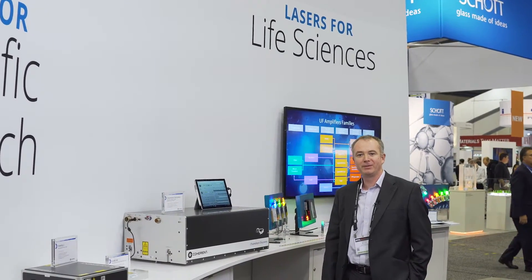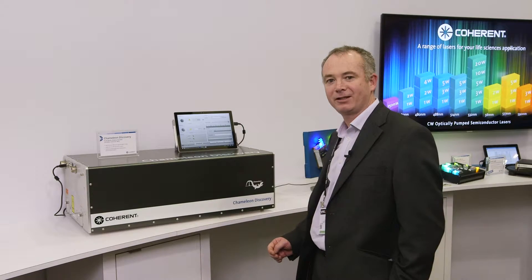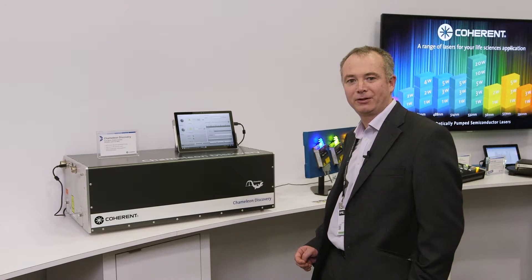Good afternoon everyone. My name is Darrell McCoy from Coherent Scotland. I'm the director of product marketing and also product line manager for the Chameleon family of ultrafast lasers. Today I'd like to introduce to you the Chameleon Discovery ultrafast laser for multi-photon microscopy.